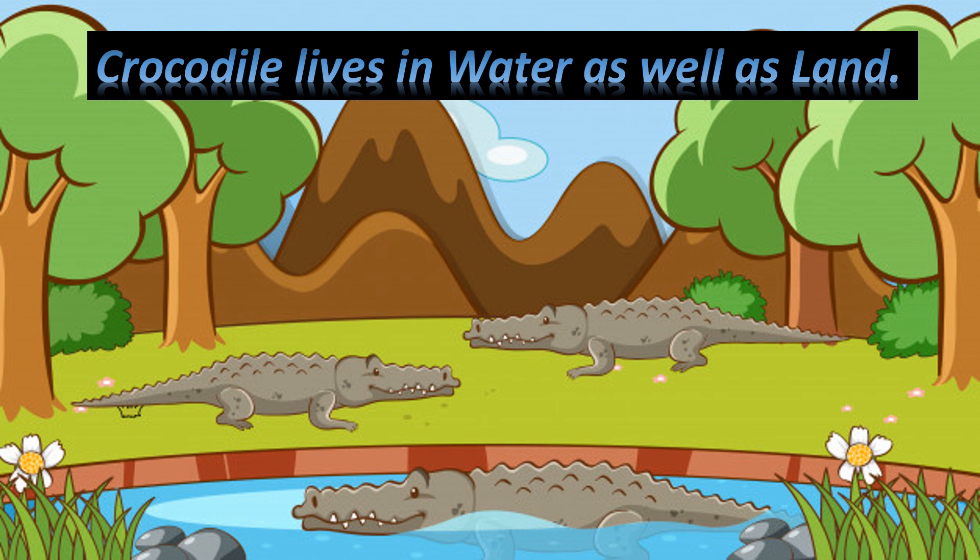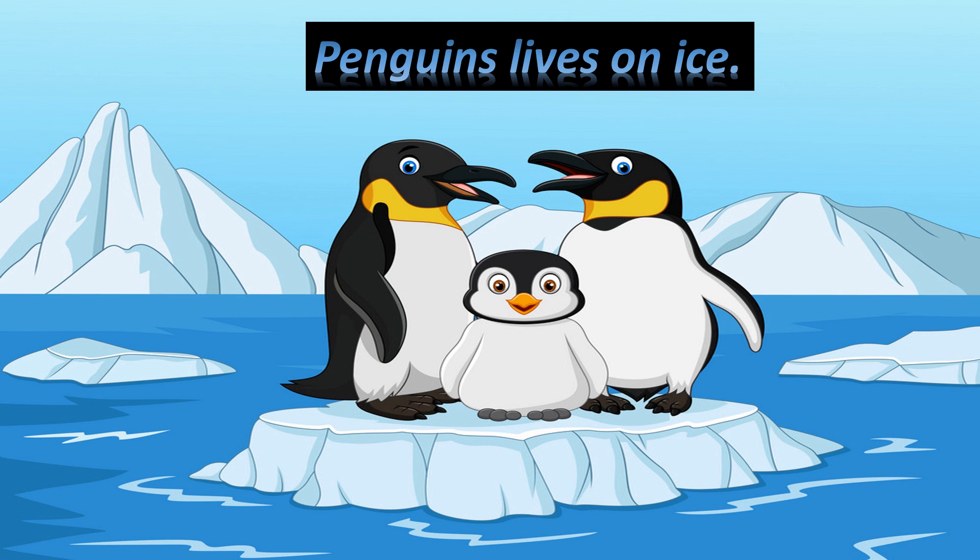Crocodile lives in water as well as land. Penguins live on ice.